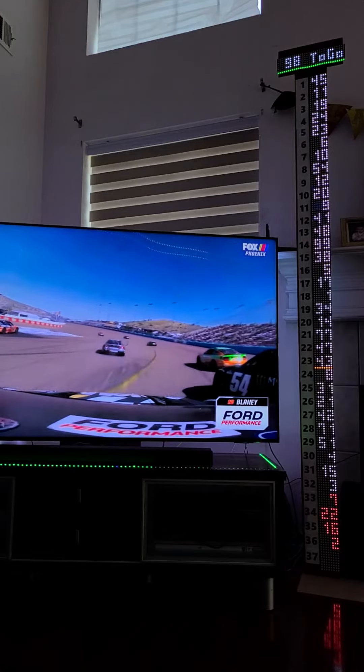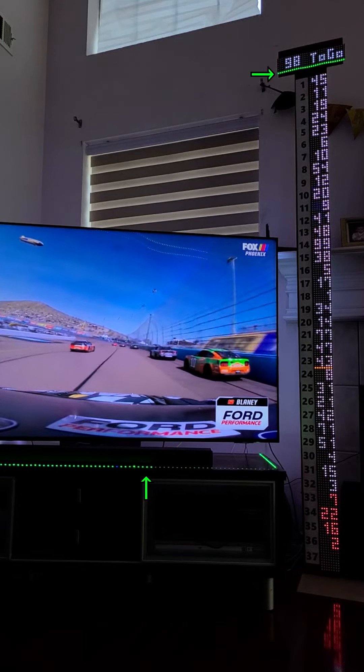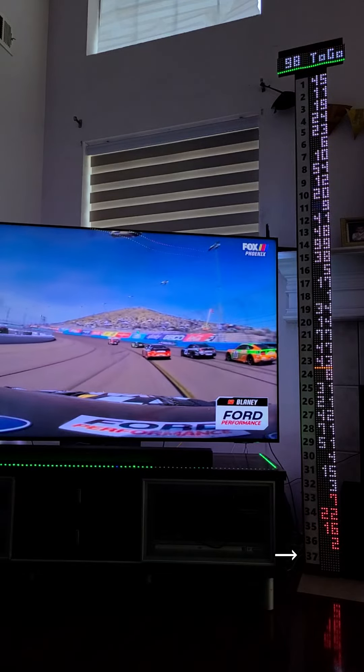Let's take a look at a mid-race example from Phoenix Raceway. Here we see lap count, flag state, and up to the top 37 positions displayed.